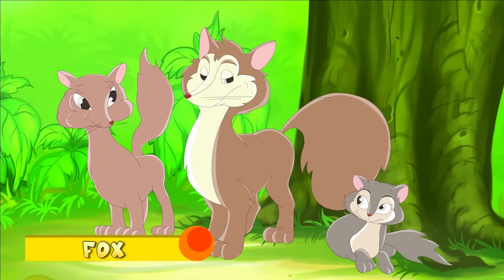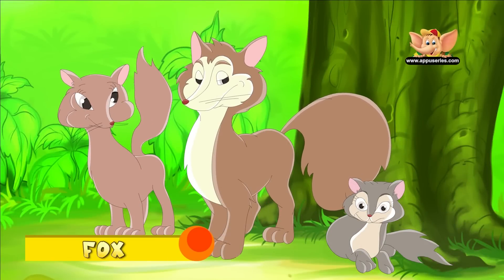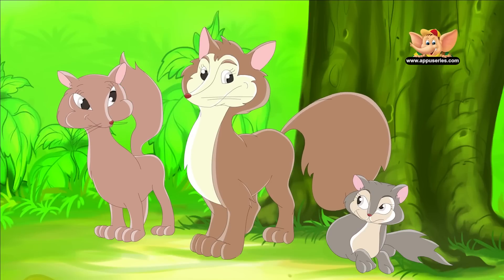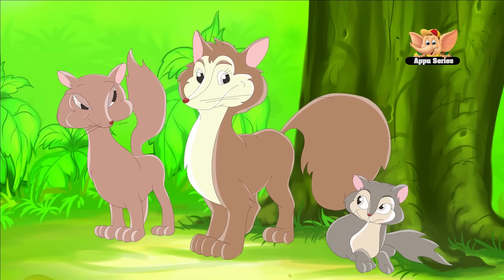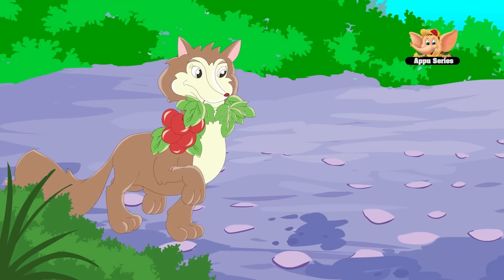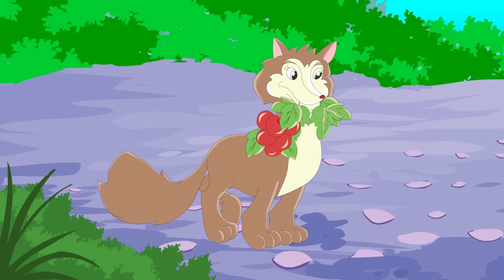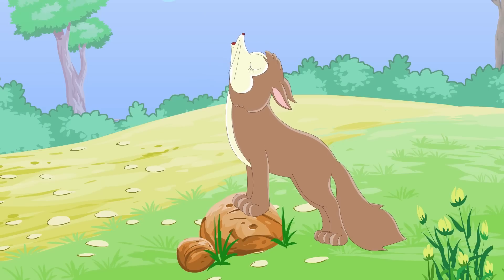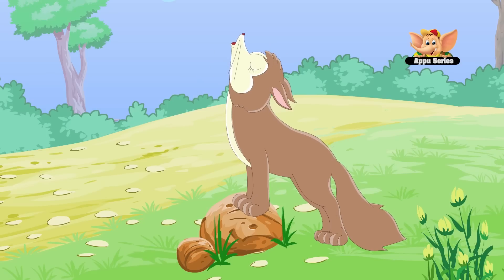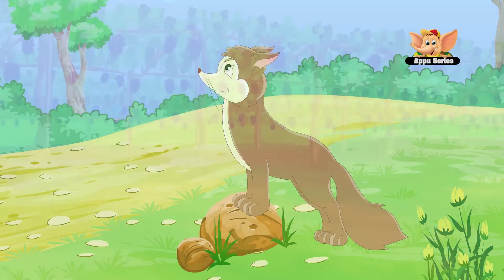Fox. The fox is the smallest member of the dog family. A fox's hearing is so sharp, they can hear a watch ticking 35 meters away. They can also hear something moving underground. They also use a variety of sounds to communicate. Foxes are carnivores — they eat meat, like rodents, rabbits, insects, and small birds.